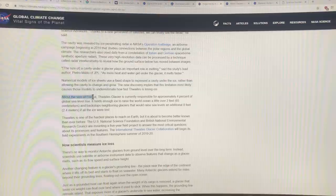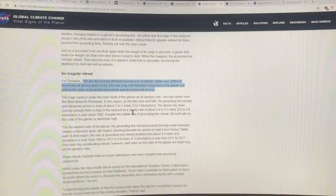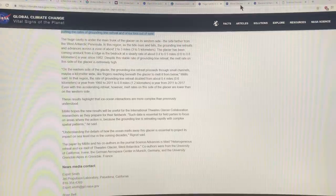Thwaites Glacier is about the size of Florida and is responsible for about 4% of global sea level rise. In that glacier alone there's about two feet of sea level rise potential, and if it went, it would backstop neighboring glaciers that would raise sea levels an additional eight feet. The grounding line is changing, and the retreat is irregular — not across the whole front of the glacier. There are different mechanisms and processes at various parts of the 100-mile-long front, and I'll cover that paper in detail in the next video.